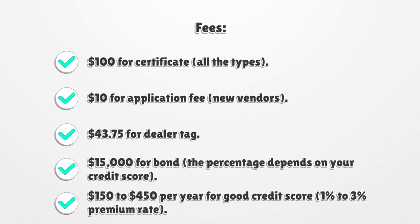Fees. $100 for certificate, all types. $10 for application fee, new vendors. $43.75 for dealer tag. $15,000 for bond — the percentage depends on your credit score. $150 to $450 per year for good credit score. 1% to 3% premium rate.